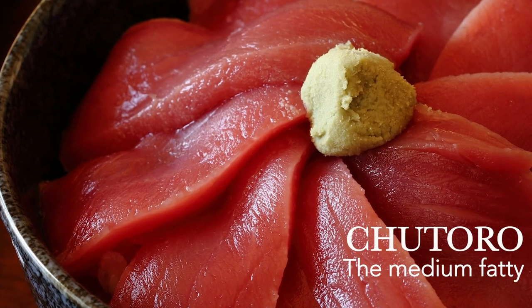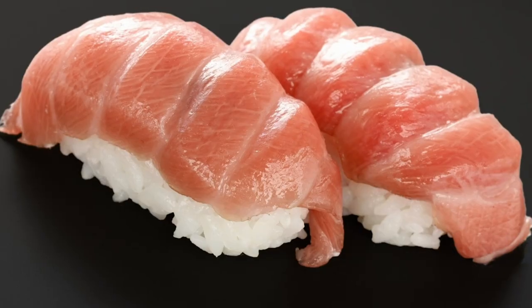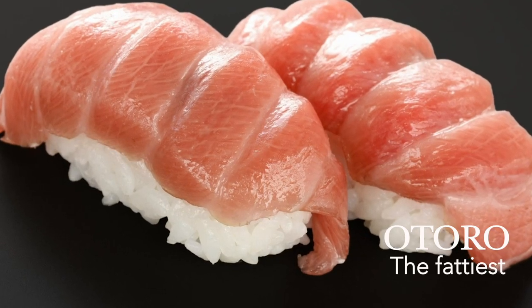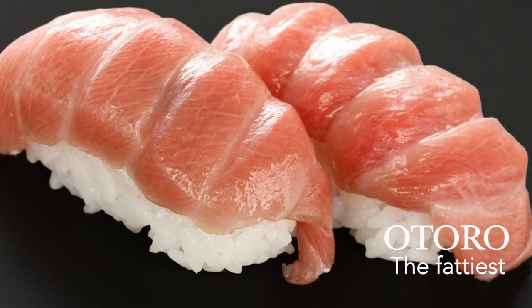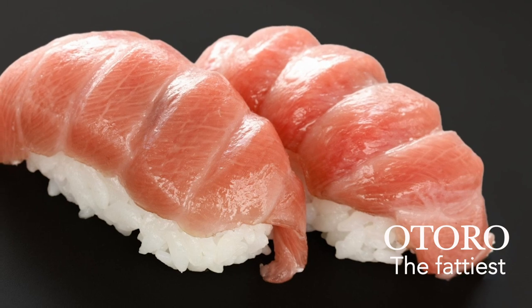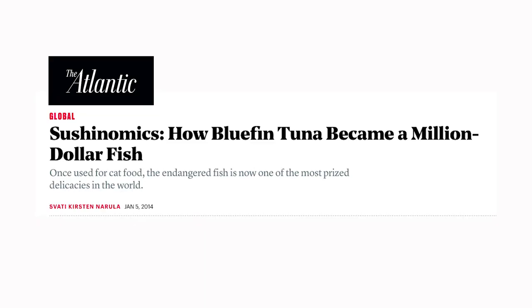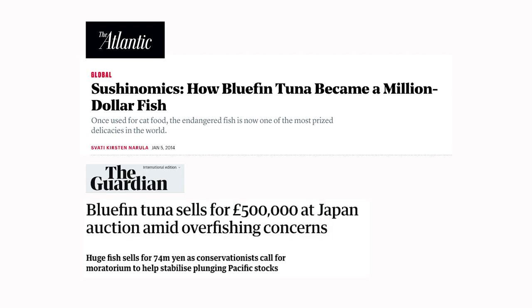Chutoro is the medium-fatty cut, usually found near the skin of the belly. And otoro is the fattiest, the most valuable cut from the tuna underbelly — it falls apart in the mouth and melts away like butter without chewing. This culinary pleasure is what makes Atlantic Bluefin Tuna the highly prized fish.